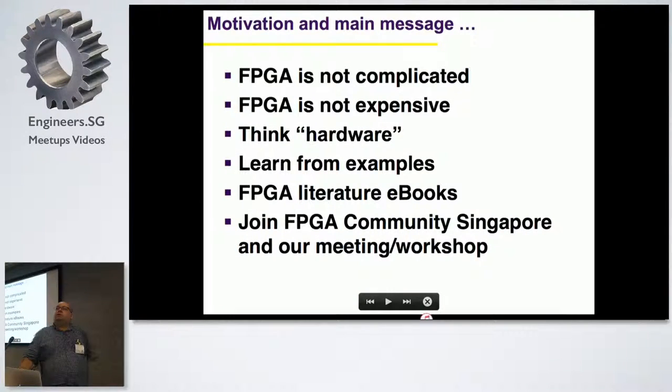The motivation behind these talks is to really explain that FPGA is not complicated. Many people, when we talk about FPGA or certain technologies, say it's very complicated. It's not expensive either. I will pass around some hardware that you can buy for about $50 to $70 to really start programming FPGAs. The only difference from what we do with Raspberry Pi or computing is that we have to think in terms of hardware.